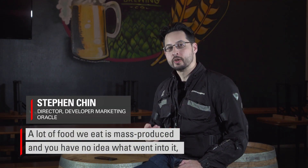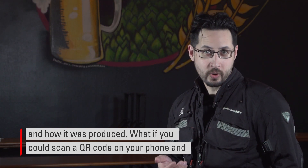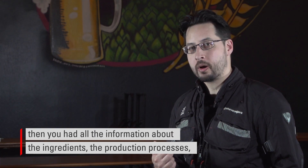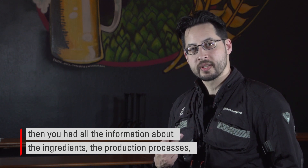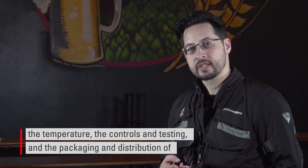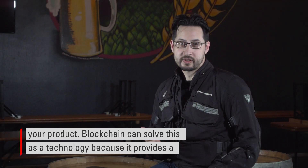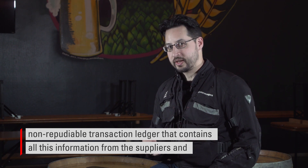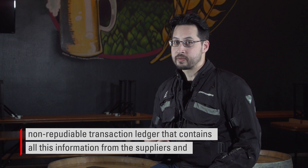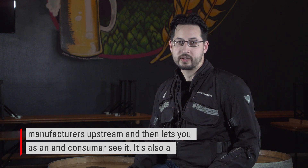A lot of the food we eat is mass-produced and you have no idea what went into it and how it was produced. What if you could scan a QR code on your phone and then you had all the information about the ingredients, the production processes, the temperature, the controls and testing, and the packaging and distribution of your product? Blockchain can solve this as a technology because it provides a non-reputable transaction ledger that contains all this information from the suppliers and manufacturers upstream and then lets you as an end consumer see it.